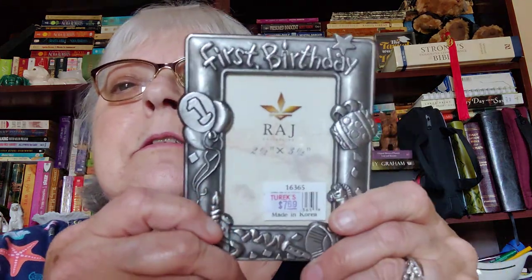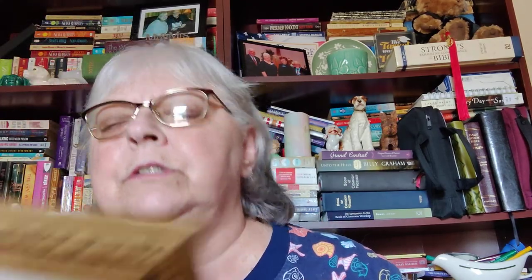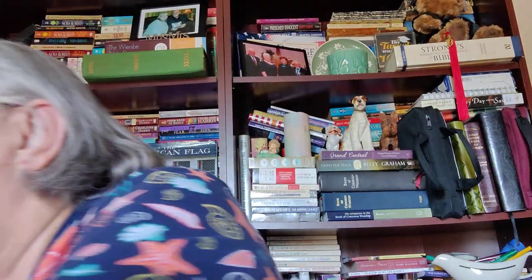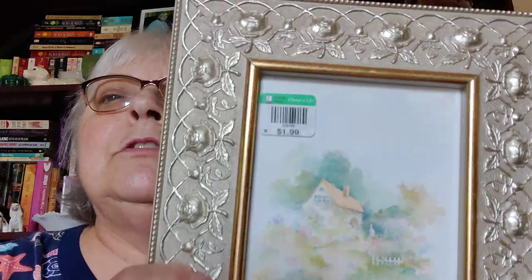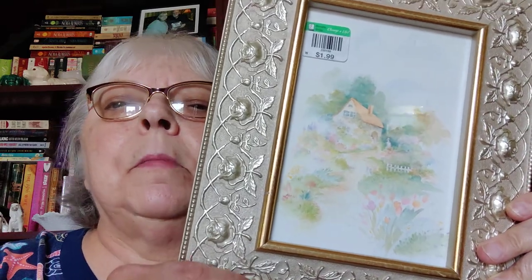I got this picture frame to give to my niece with her little boy's first birthday picture in it — I haven't gotten anything for him yet, so I'm giving this and a gift for him. I think it's real cute, looks like pewter. I got a couple of pictures — this one sold originally for $12.99, very nice frame, I like this a lot. And this one I like the picture, it's a watercolor print, but mostly I love this frame — it is so pretty and it's wood, like a champagne color.